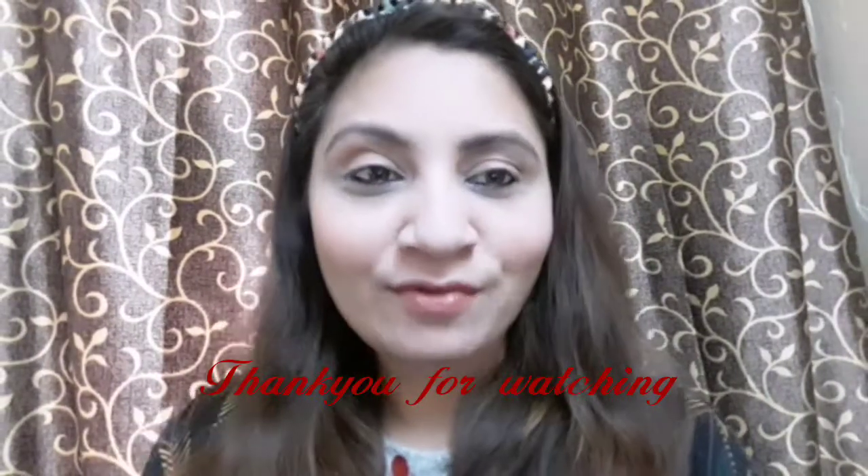And you are done with your daily makeup! I hope you liked this video. If you did, you know what to do — give it a thumbs up and subscribe to my channel for more new and interesting videos. I promise to entertain you a lot with my videos and vlogs. Till then, take care of yourself and thank you so much for watching.